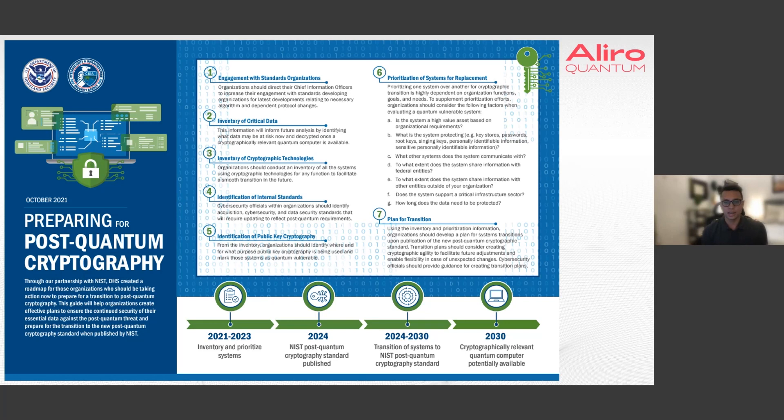This was released by the DHS. I do like that they went through some things you can do right now — how to prepare for the transition to post-quantum cryptography. Engaging with standards organizations like NIST, doing an inventory of your own systems, your critical and sensitive data that you want to maintain secure, an inventory of how you're using public key cryptography, identification of where and how to replace these systems with post-quantum solutions, and how to prioritize that transition.